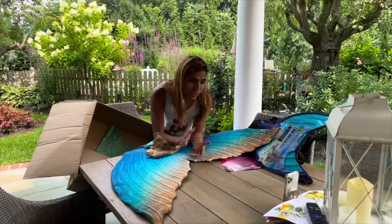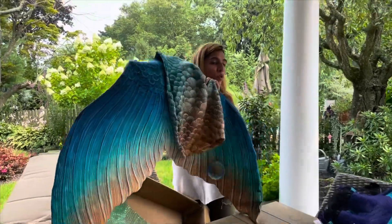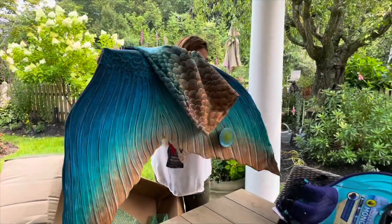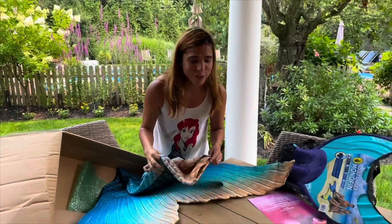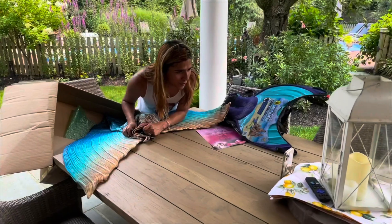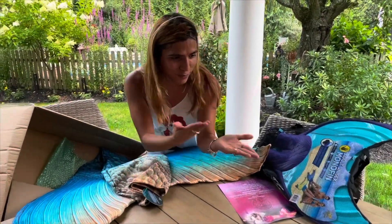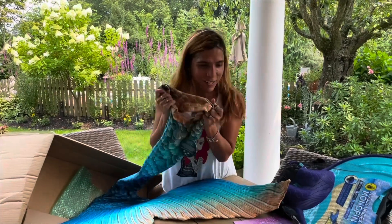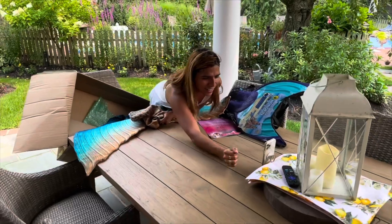Thank you so much for being here for my live unboxing — I hope you liked it. The video will be posted to my IGTV, so if you missed the live you can catch it there. You can also see it on YouTube in a couple of hours or days. Thank you so much for your support and I can't wait to try this on — bye, you guys, I love y'all!